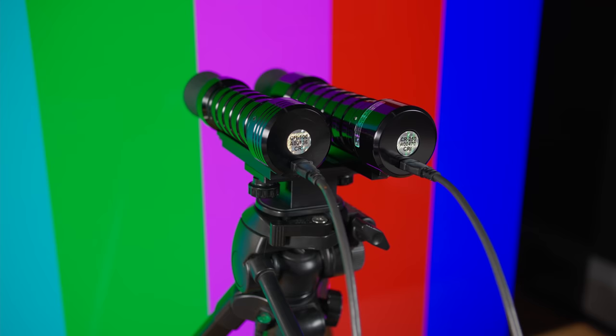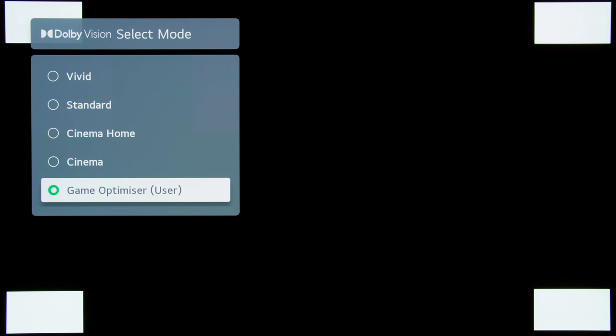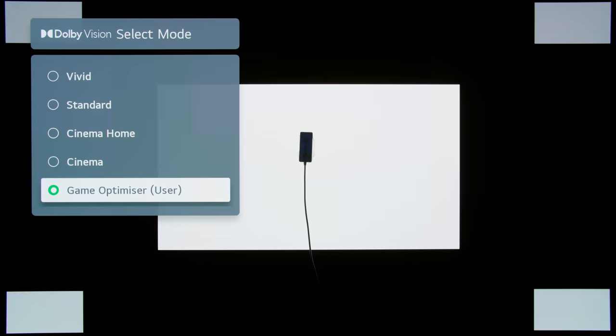As someone who has reviewed multiple televisions on this channel, I thought I would be best-placed to review the Dolby Vision performance on these televisions, including measurements of input lag, so that I can give you a guide as to the best TV that you should buy to take full advantage of Dolby Vision Gaming on the Xbox Series X.